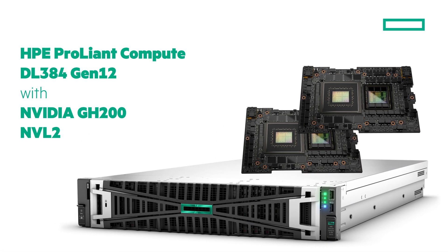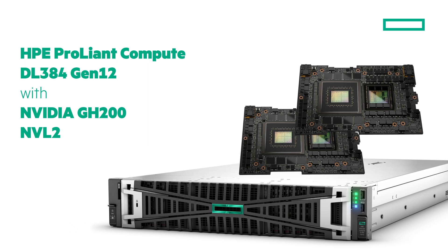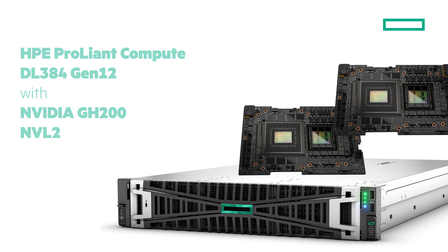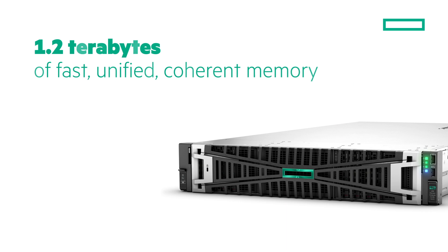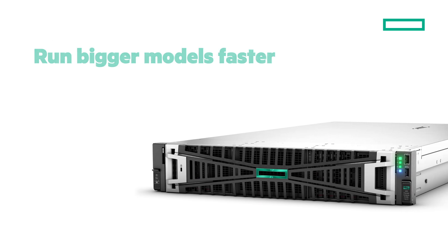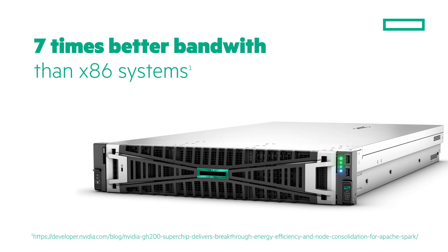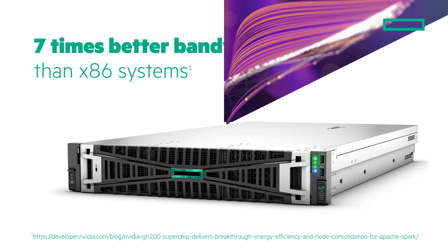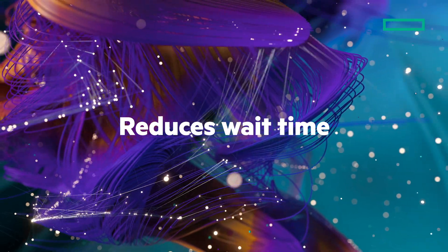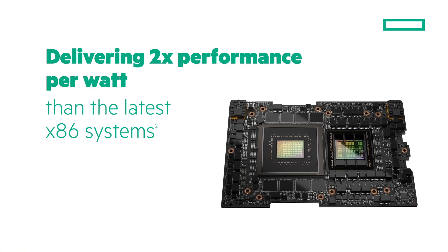Each HPE ProLiant Compute DL384 Gen12 supports dual NVLink-connected NVIDIA GH200 to deliver 1.2 terabytes of fast, unified, coherent memory so you can run bigger models faster. You benefit from 7 times better bandwidth than x86 systems, which dramatically reduces wait time.